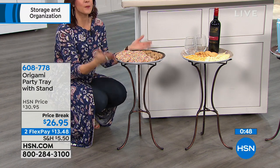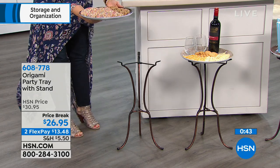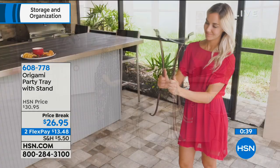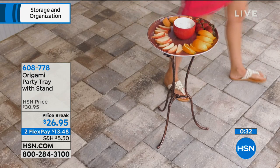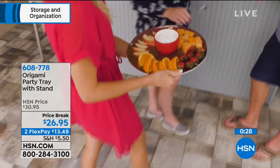It won't budge, but you still have a beautiful tray you can easily pick up, go to your guests, serve drinks and treats, then put it right back down. Origami found another way to make your life easier in the new year.